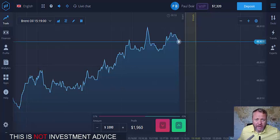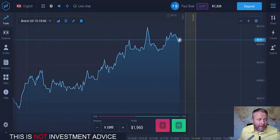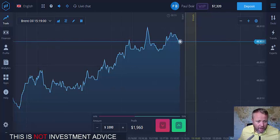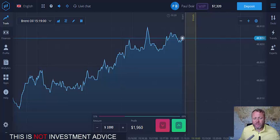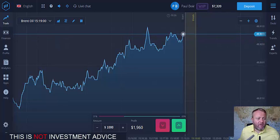Hello everybody, it's Paul again at Binary Options in Review and this is a quick update on Expert Option. I had a lot of people asking me how it's going — it's going very well. Withdrawals go through very quickly, about seven to eight working days, so very pleased with it.